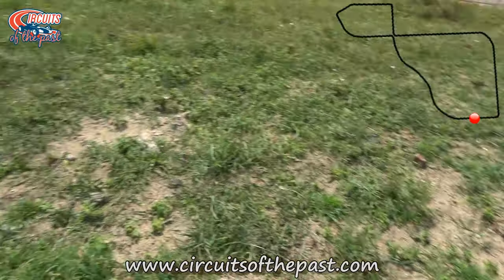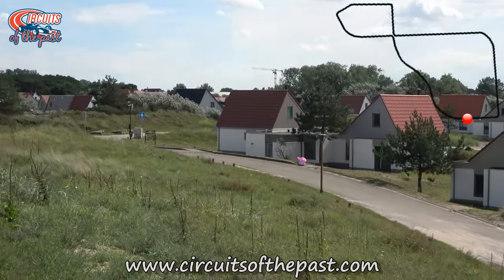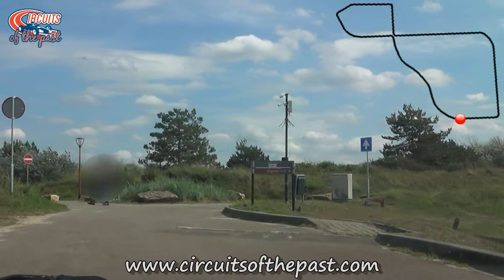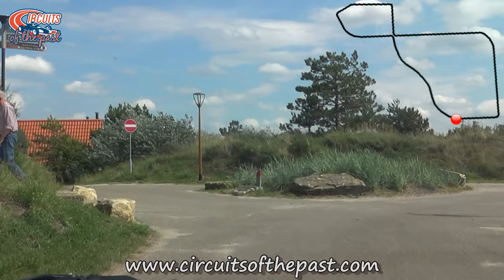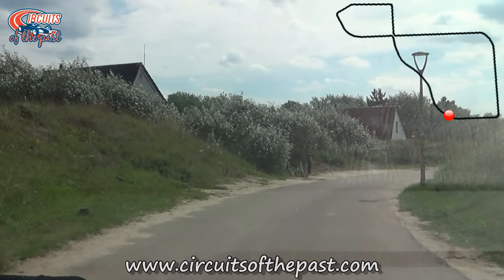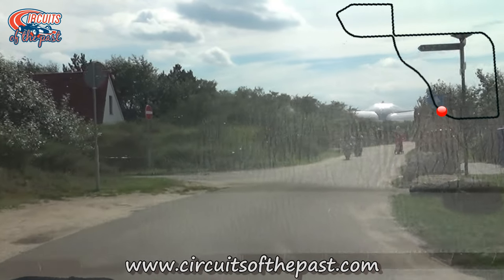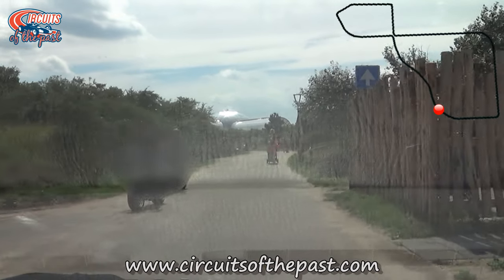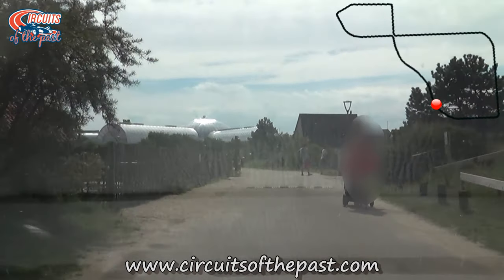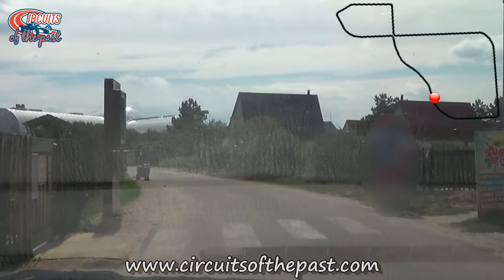Here you see where the old road used to be, and from here Herman follows the old street circuit which is now a path in the bungalow park. Fortunately the owners of the resort were willing to let Herman film here, but he had to drive very slowly because of the pedestrians. For their privacy all the guests are blurred. By the way, the guy Herman who I've referred to several times in this video is Herman Littermeier, the founder of the Circuits of the Past website and YouTube channel. I'm Simon Smith — I just do the voice overs, but I do have a YouTube channel called Higher Plane Games if you're interested.